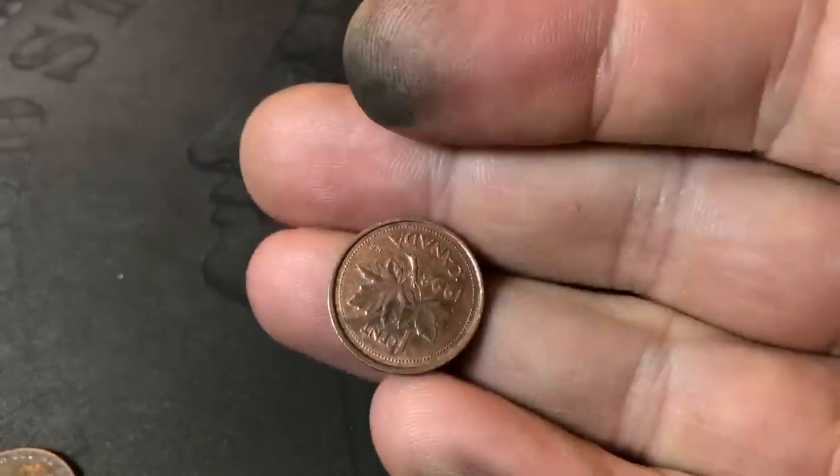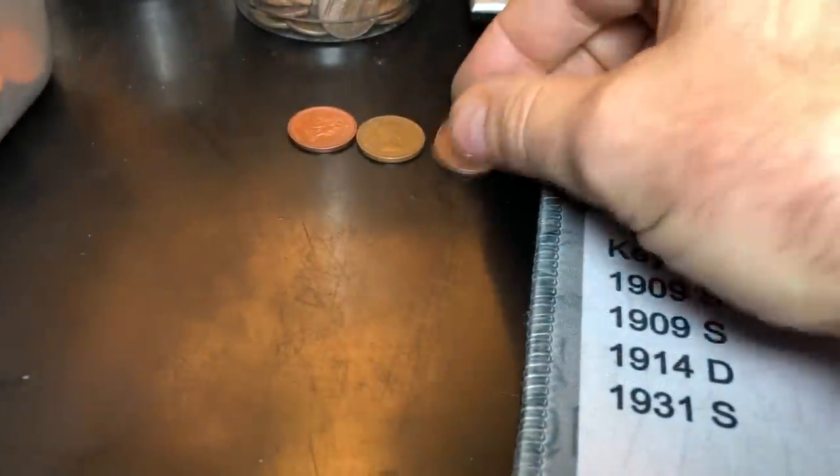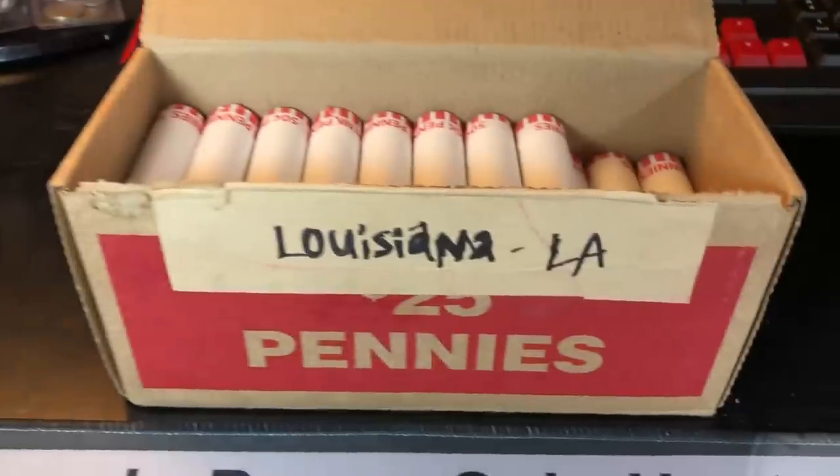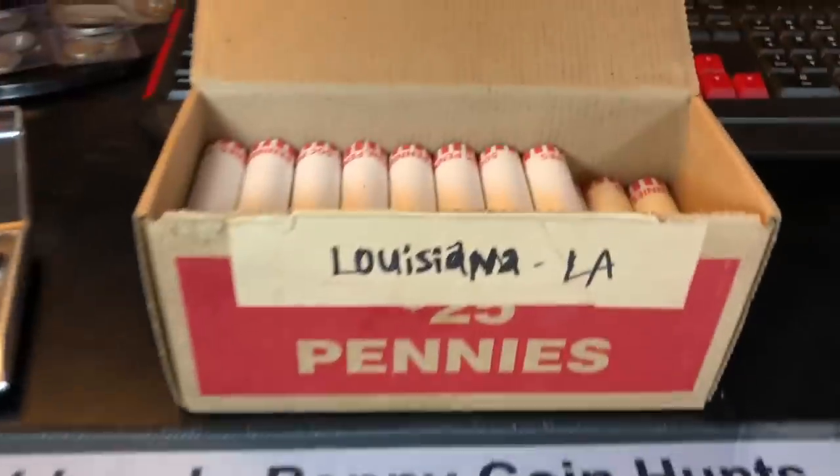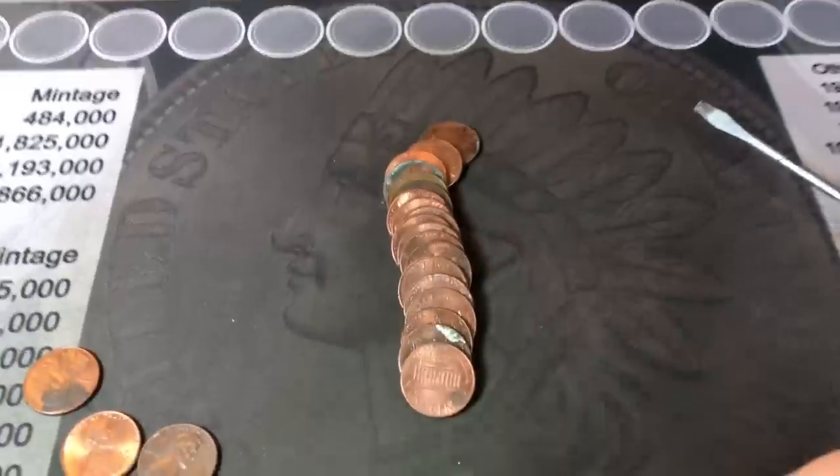We're on roll number 12 and still no wheat cents on the board — really no other finds besides our third Canadian. It could be a box where we have very few wheat cents, but you never know. We still have 38 and a half rolls to go.